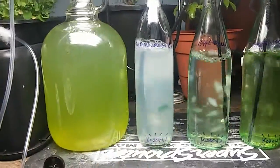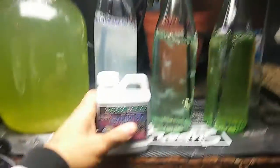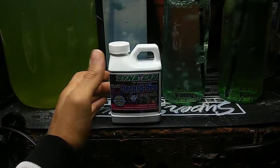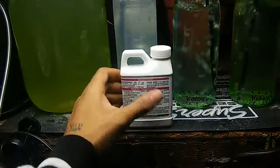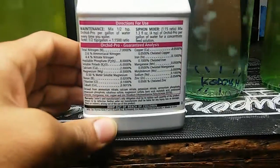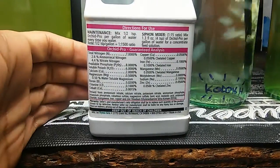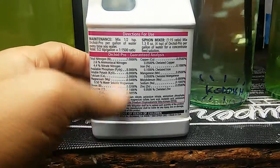Our media consists of distilled water. We're using this orchid grow as our inorganic nutrient source. You can use organic nutrient sources, which we'll be working on with biodigesters this year, but it pretty much contains everything necessary to grow plants and algae. Most of these nutrients are going to be derived from salts.